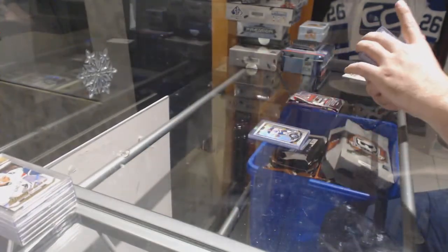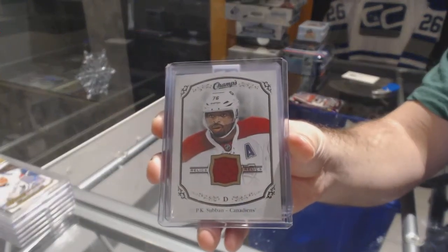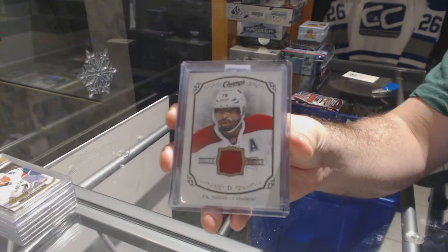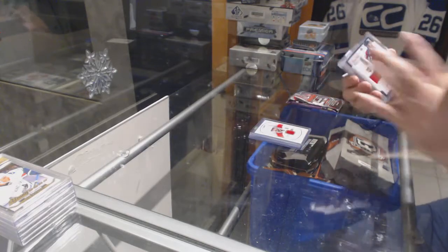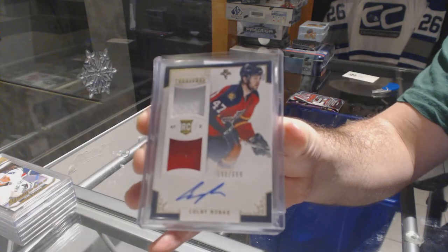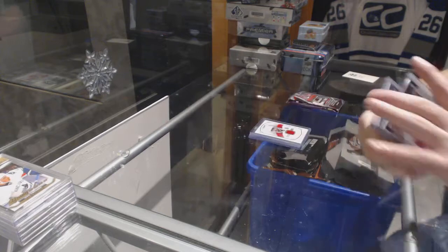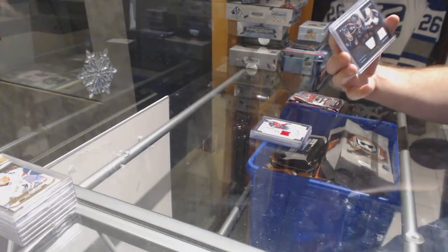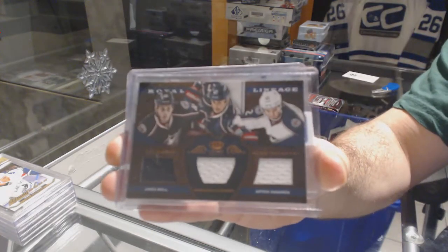We've got a Champs Jersey for the Montreal Canadiens, P.K. Subban — P.K. Subban Dual Jersey Auto numbered to 699 for the Florida Panthers, Colby Roback. For the Blue Jackets, Royal Lineage of Jared Boll, Dubinsky, and Anisimov — triple jersey.